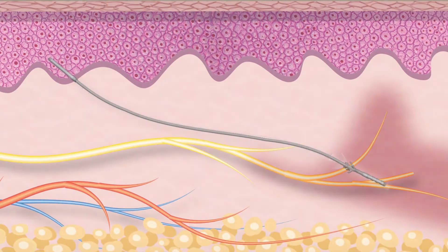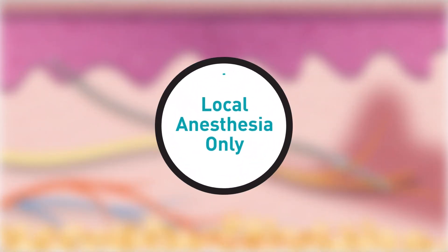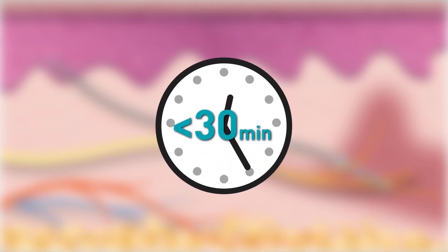A thin, highly flexible lead is placed near the target peripheral nerve. The procedure is minimally invasive, uses only local anesthesia, and is often completed in less than 30 minutes.